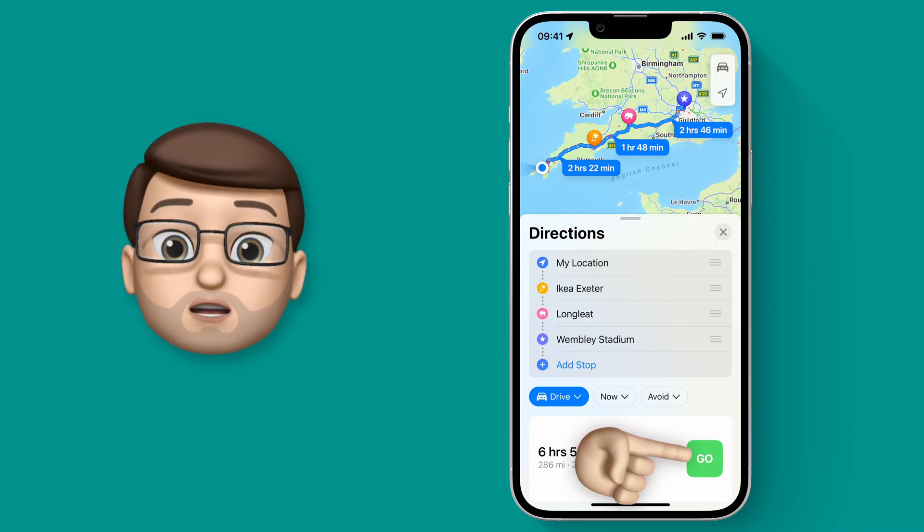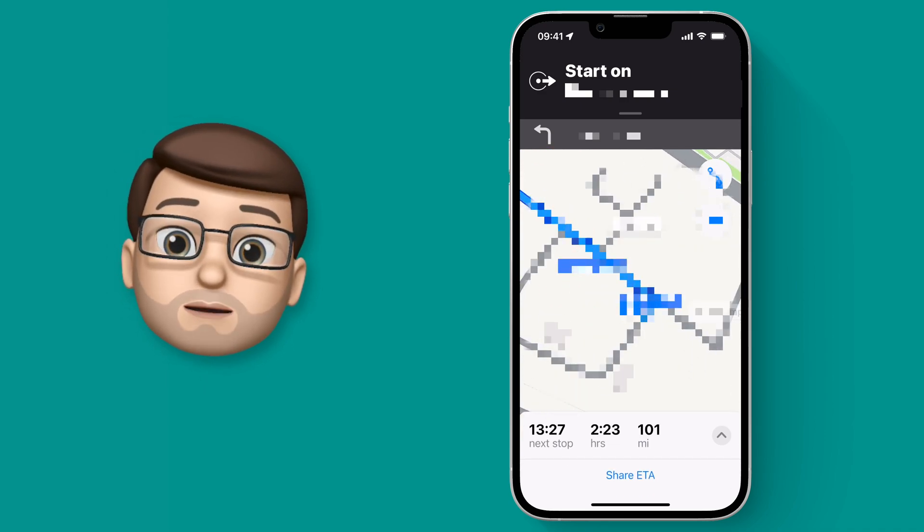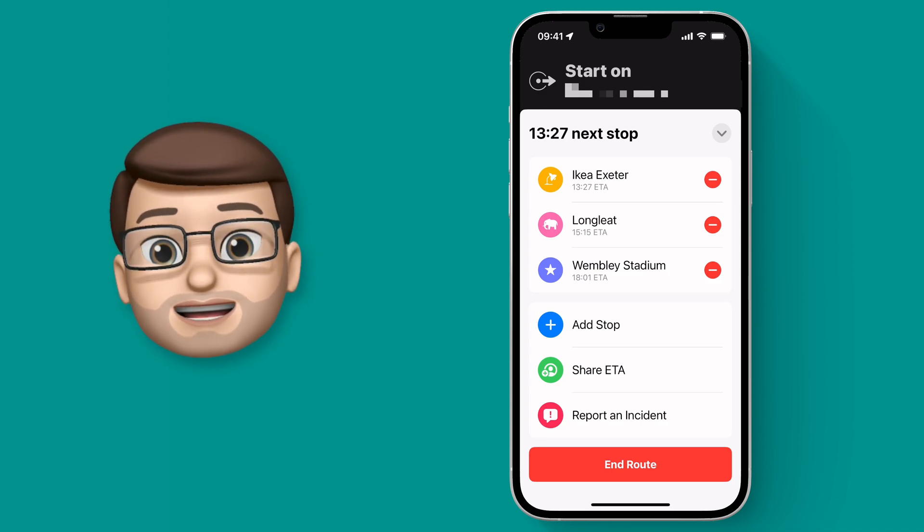Now I'm happy with the route I can press Go and the driving directions will start as normal. From this screen I can also pull up the card at the bottom and even here I can change my routes by deleting a stop or adding another one.